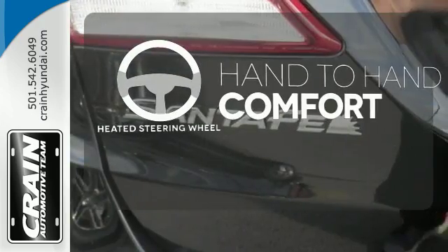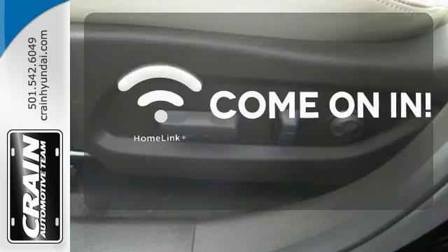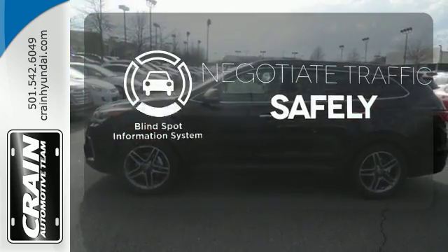The heated steering wheel gives you another layer of comfort on those cold days. Doors open and your path is well lit with HomeLink. Safety comes by being aware of your surroundings, and for that, the blind spot indicator can't be beat.